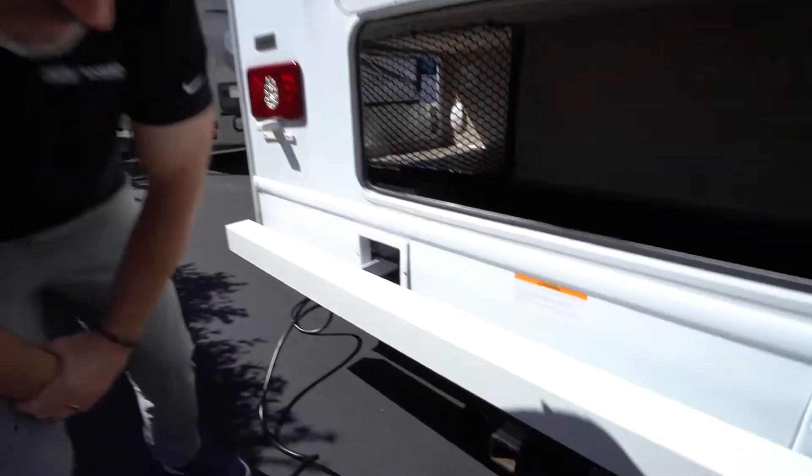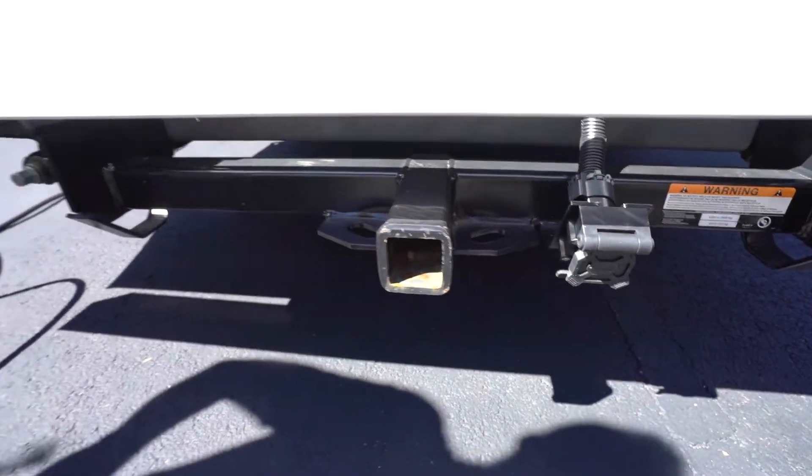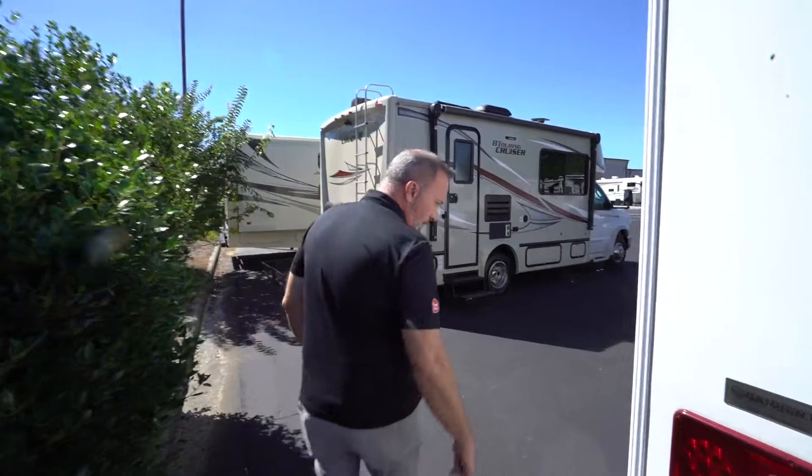You'll also have a hitch on the back of your Class C — it could be 5,000 pounds or 8,000 pounds, varying based on whether you've got the gas coach, the diesel coach, or the type. It's a great option for bringing not only toys but an additional vehicle with you while on the road.